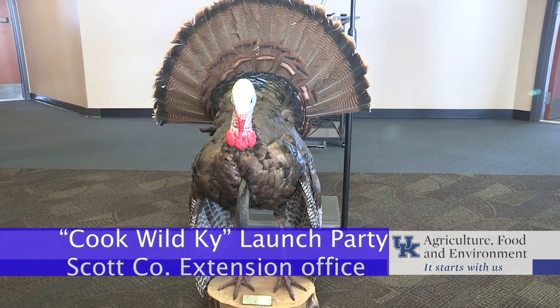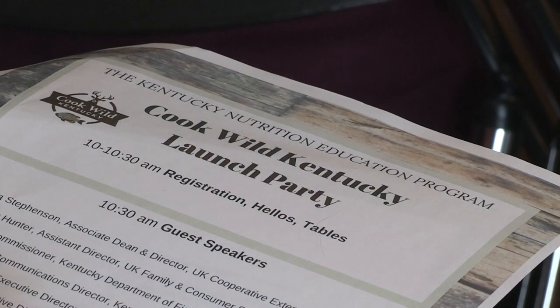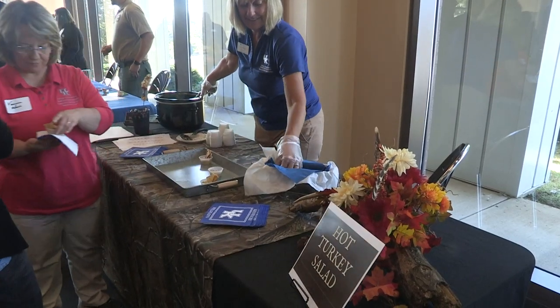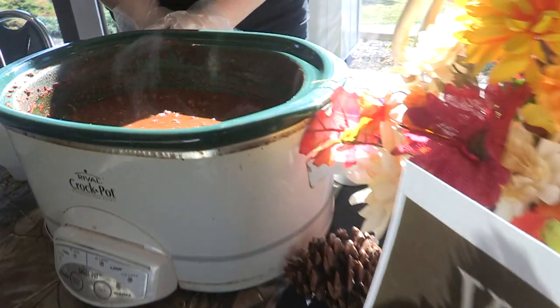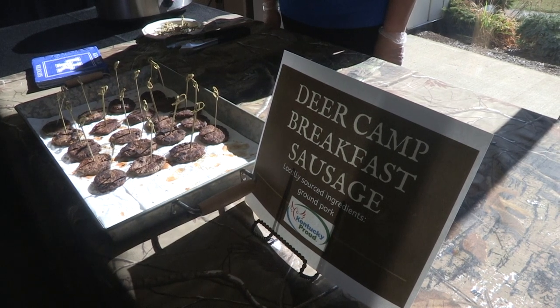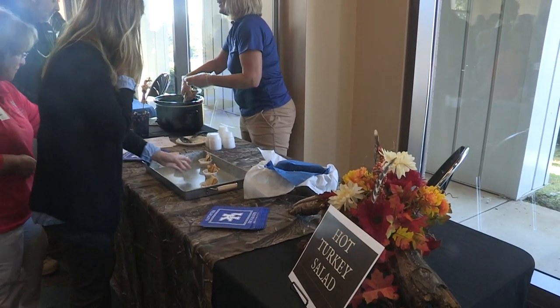This launch party was no turkey as UK's nutrition education program released 17 recipes about Cook Wild Kentucky to help people learn how to prepare wild game. It has taken a life of its own — I get emails, phone calls, and requests to do taste tests, and we just got the opportunity to be on Kentucky Afield TV to promote it. Among the recipes folks got to try at the launch party: venison chili, a deer camp breakfast sausage, rabbit jambalaya, and a hot turkey salad.